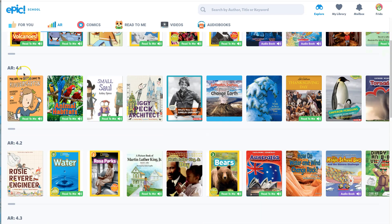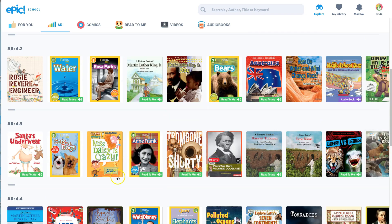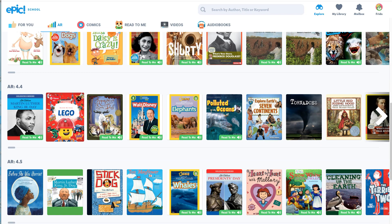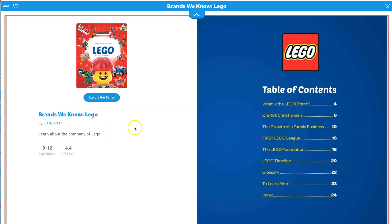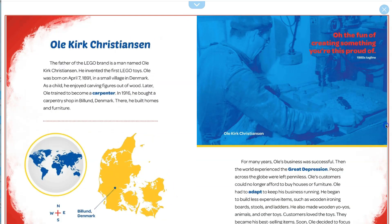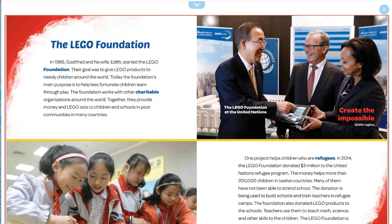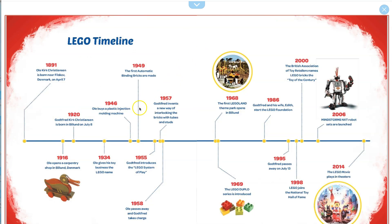You can get the exact level number right there. And once you see something that looks good — oh my goodness, Legos! We have to look at that. You can click on it and search through the books as you go. Sometimes, if you want to get out of this — the Lego timeline, the Lego movie — I bet everyone's going to check this book out. When you're done reading, you can just go ahead and exit out.